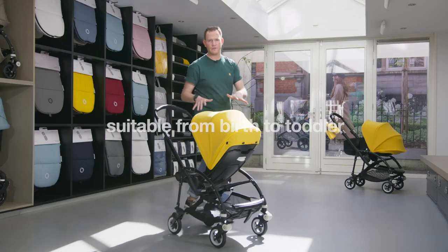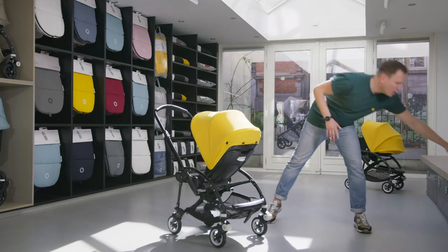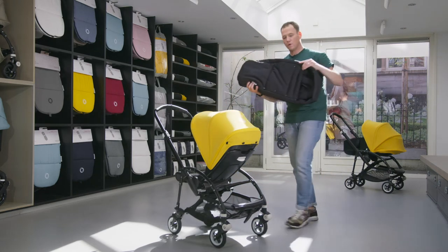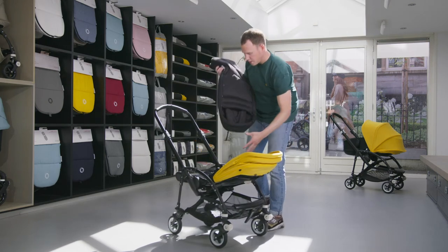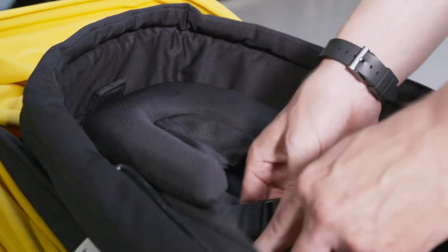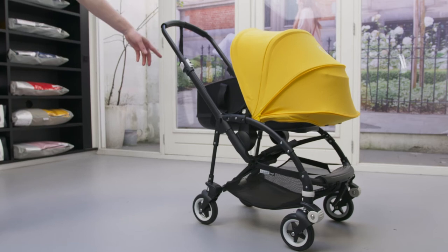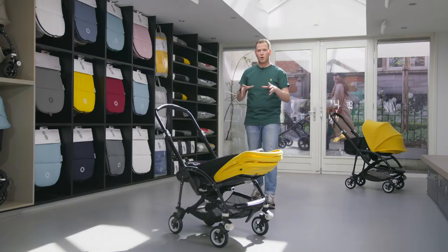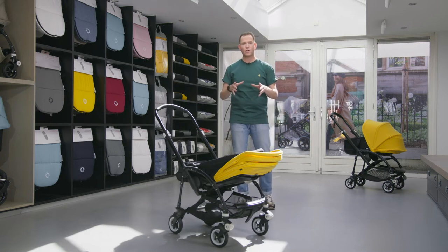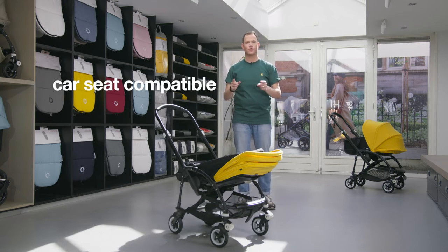The Bugaboo B5 is suitable from birth to toddler. With the Bugaboo baby cocoon, you can use the stroller from day one in the lie-flat seat position in a very comfortable way. Next to this option, we also have the bassinet setup, which can be purchased separately. Even though our Bugaboo B5 is a compact stroller, it can be used in combination with a car seat thanks to the car seat adapters.